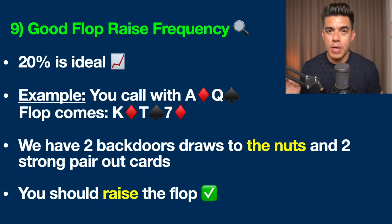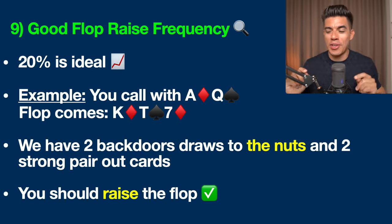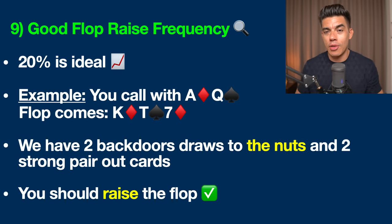You should be raising this flop sometimes. What this does is make you infinitely more difficult to play against, because you now have bluffs in your range when you raise the flop. A lot of people complain that nobody pays them off with pocket aces or pocket kings — and when we look at their hands, there are no bluffs, which is exactly why they're not getting paid off. Learn to bluff-raise in spots like this and you'll have a lot more success.